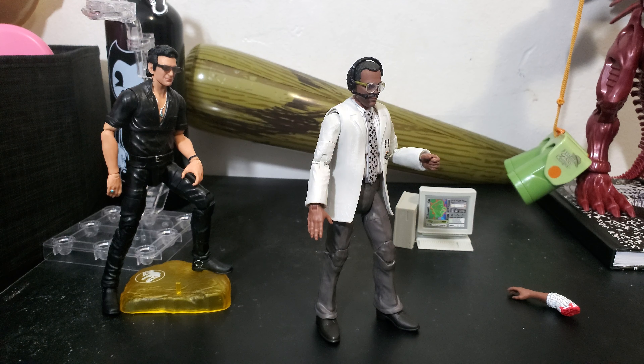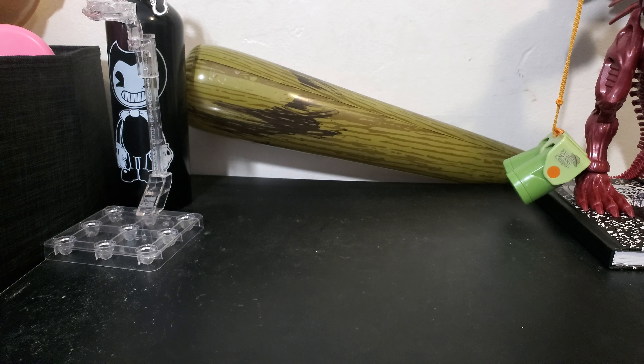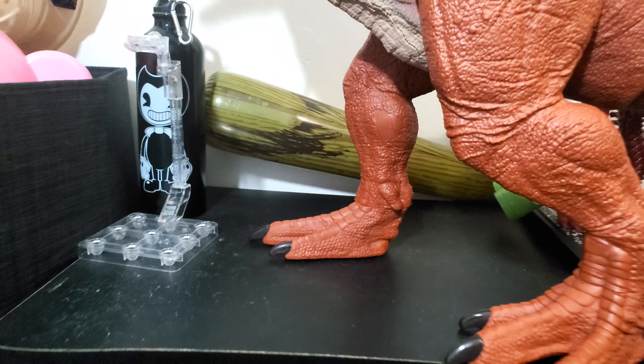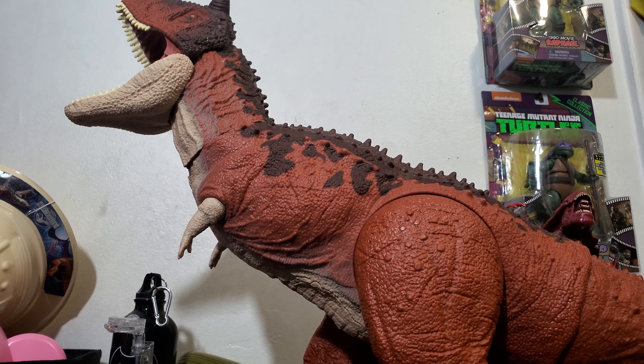But ultimately in the end it's likely going to go to my son. Oh, also this is a big one I forgot to mention. Let me adjust the camera — okay, see if I can fit this guy on here. Oh my god.